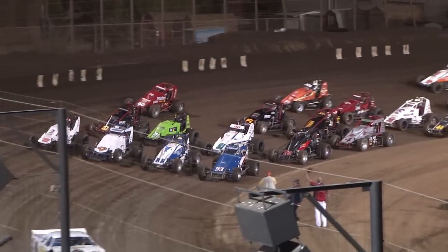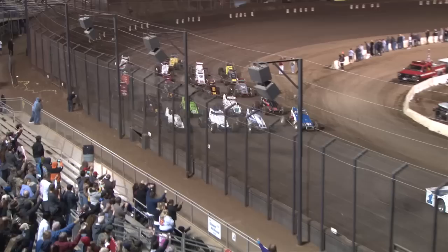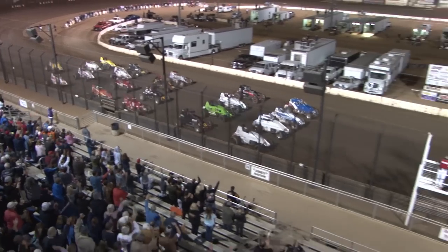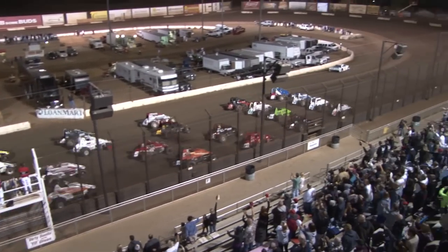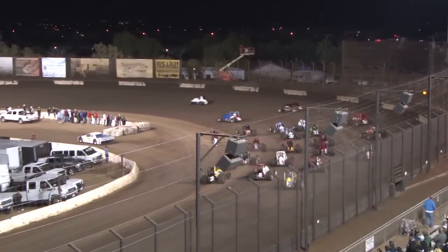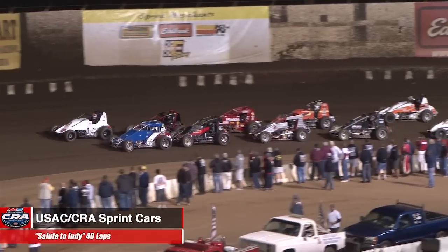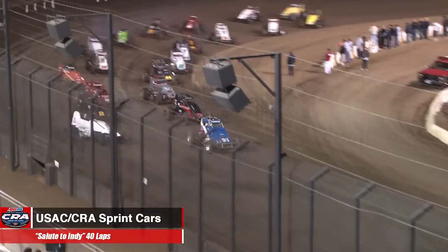It's the AMSOIL USAC CRA Sprint Cars in the annual 40-lap salute to Indy. Front rows look good, back rows. Front row: Gardner and Mitchell out of turn four — green flag.